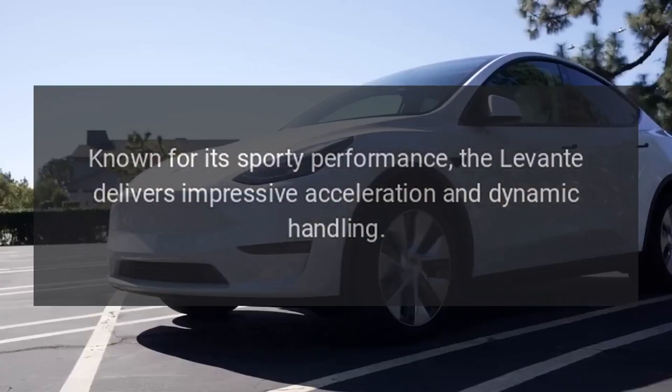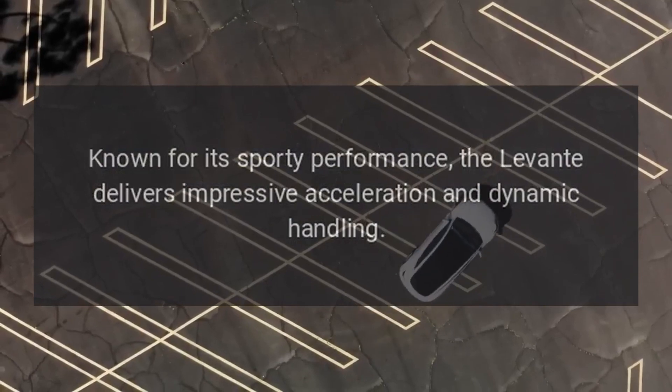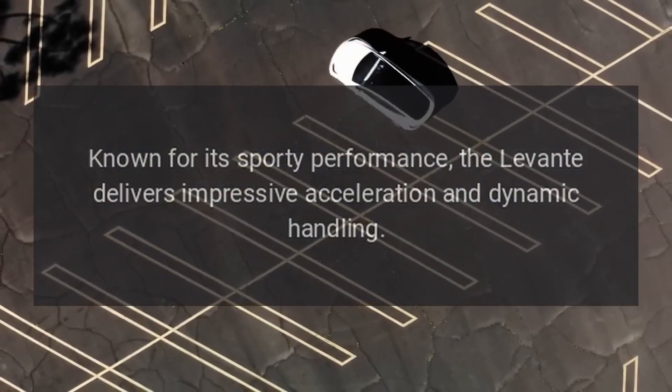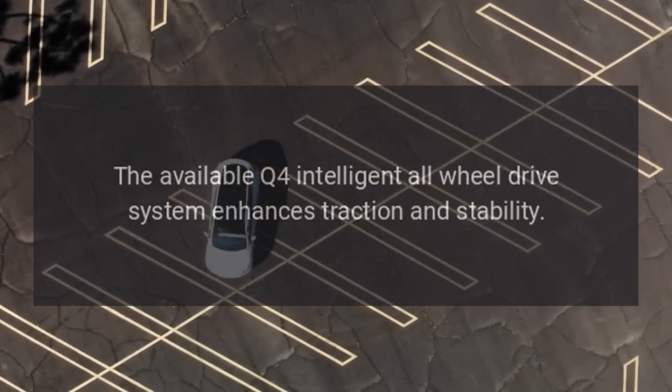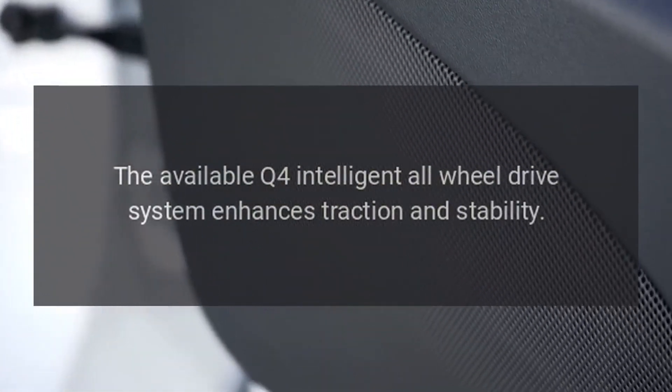Performance. Known for its sporty performance, the Levante delivers impressive acceleration and dynamic handling. The available Q4 intelligent all-wheel drive system enhances traction and stability.